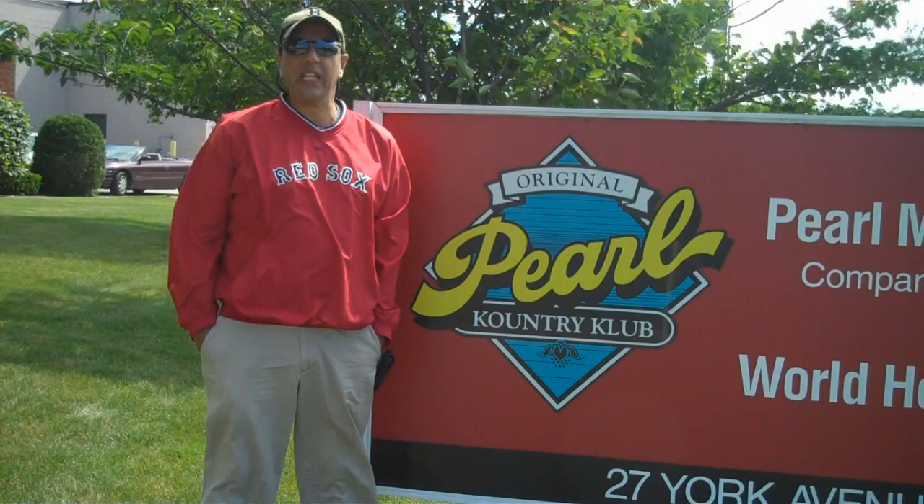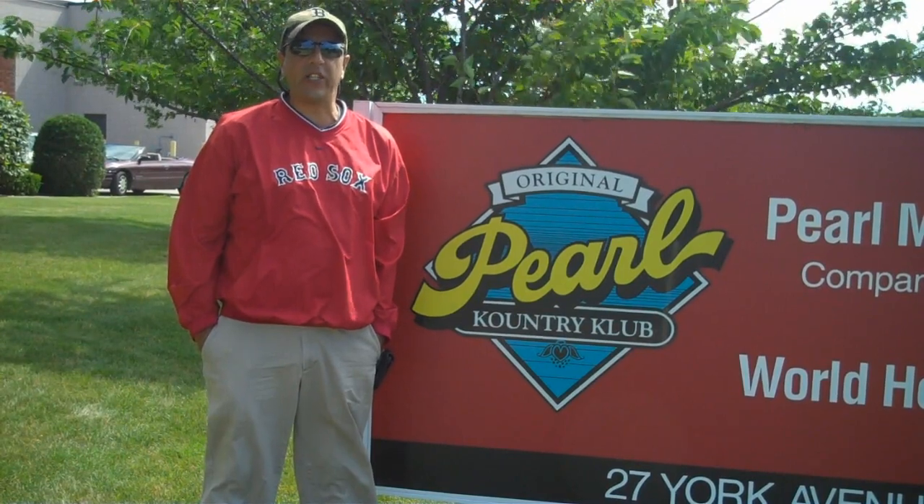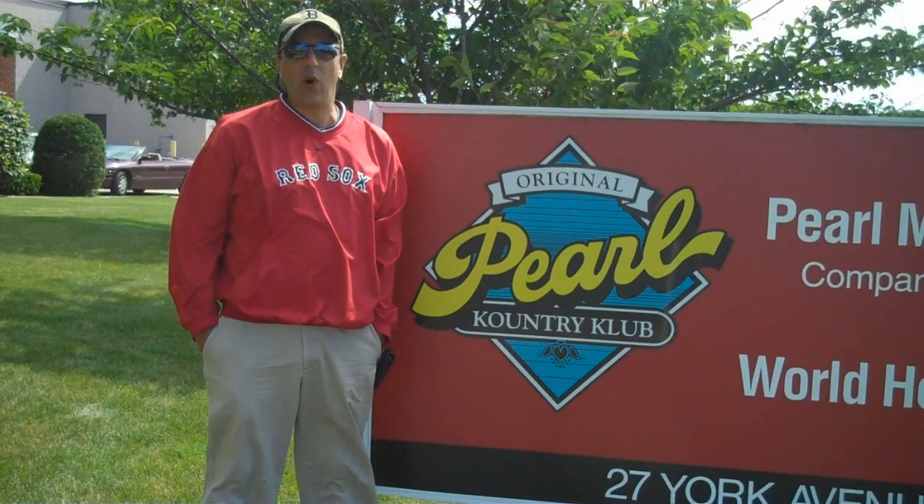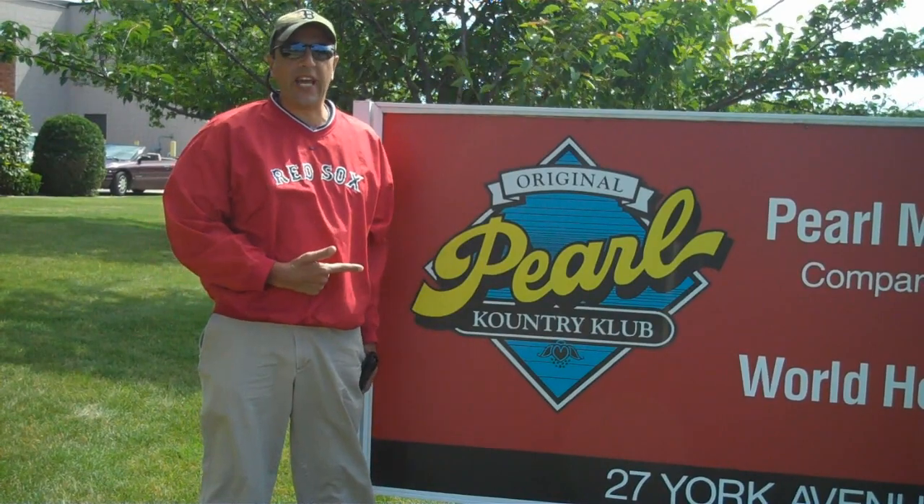We're about to start National Hot Dog Month and that means millions and millions of hot dogs will be eaten over the next 31 days. One thing everyone always wants to know: what's in a hot dog? We're here at Pearl today to find out.